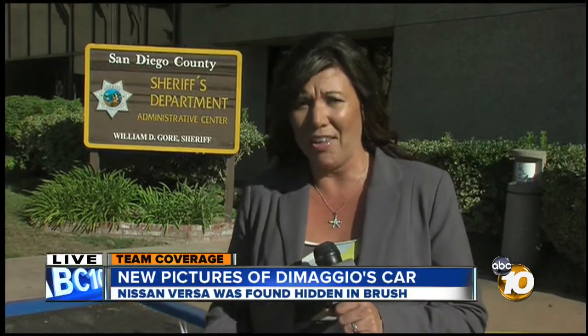Preston, as you know, those pictures are unbelievable. You can really tell that this took a lot of work. It was calculated. It was thought out. Jim DiMaggio wanted to hide that car.